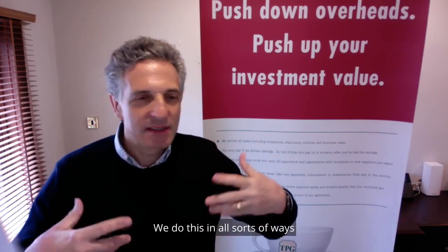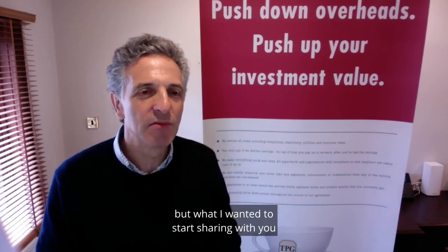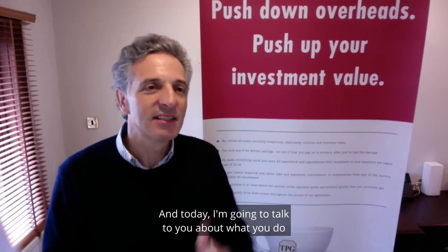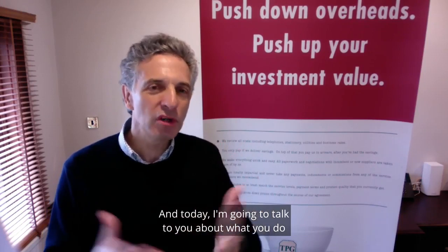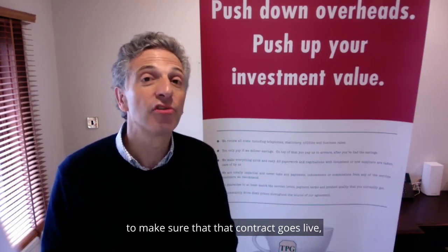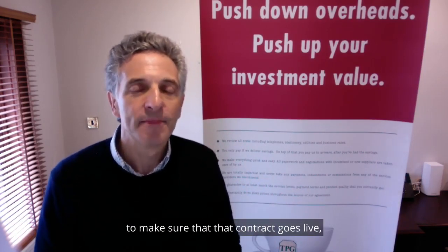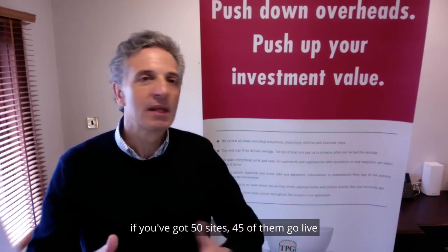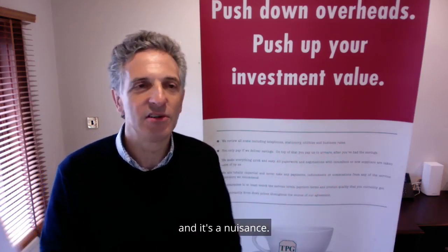We do this in all sorts of ways, but what I wanted to start sharing with you was some of the expertise that we picked up over that time. Today, I'm going to talk to you about what you do once you've signed an electricity or gas contract to make sure that that contract goes live, especially if you've got multiple sites — because what you can find is that if you've got 50 sites, 45 of them go live and five of them don't.